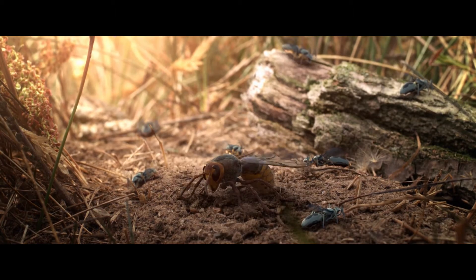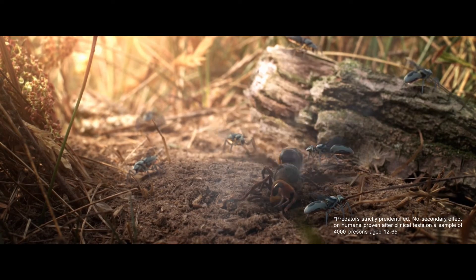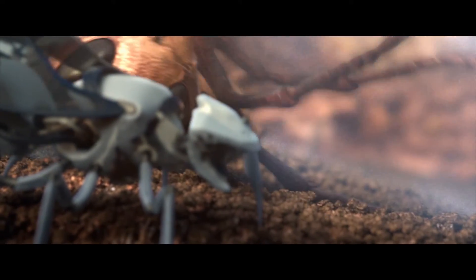Unlike standard bees, New Bees are fully equipped to fight their natural enemies. As soon as a predator approaches, the New Bees are alerted, release a fast-acting insecticide, and neutralize the threat in a second. Nothing can harm them.